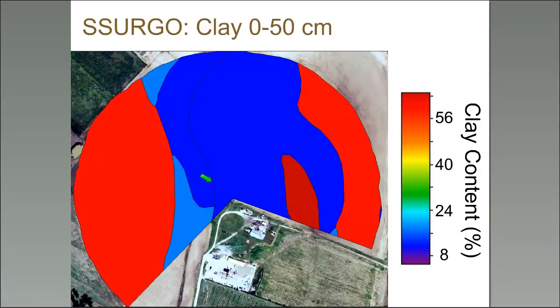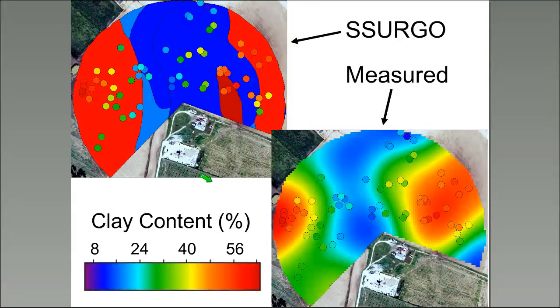If we look at the SSURGO map and then actually measure clay content — the dots are actual measurements using the same color scale — the SSURGO is really off at this small field scale variability it wasn't meant to represent. On the right-hand side, we've interpolated those measured values to show how the variability is actually distributed in the field.